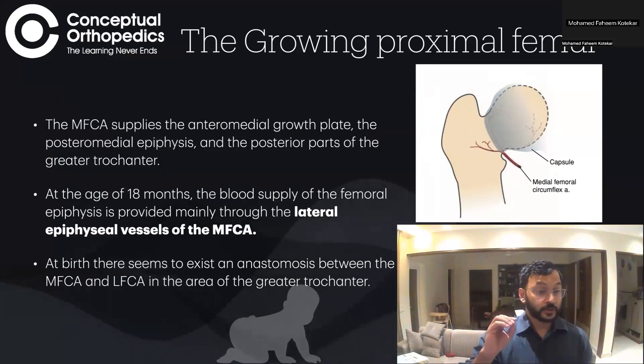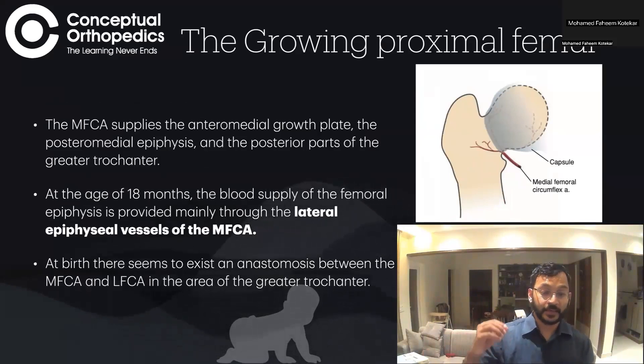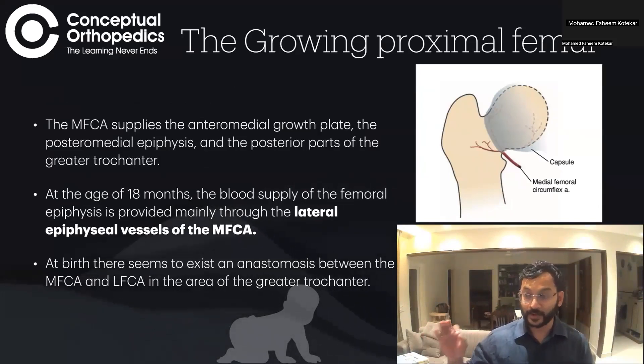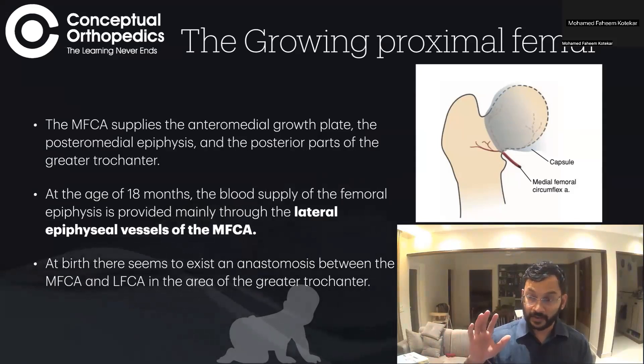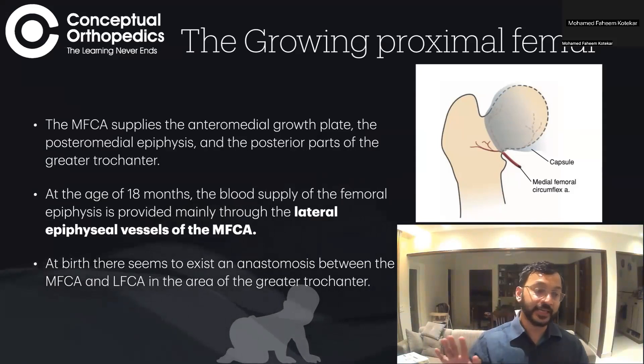By 18 months of age, the femoral epiphysis is supplied mainly by the lateral epiphyseal vessels of the medial femoral circumflex artery, which becomes the primary blood supply. At birth there is some connection between the lateral femoral circumflex artery and the medial circumflex femoral artery, but by 18 months that connection is gone — it involutes completely.